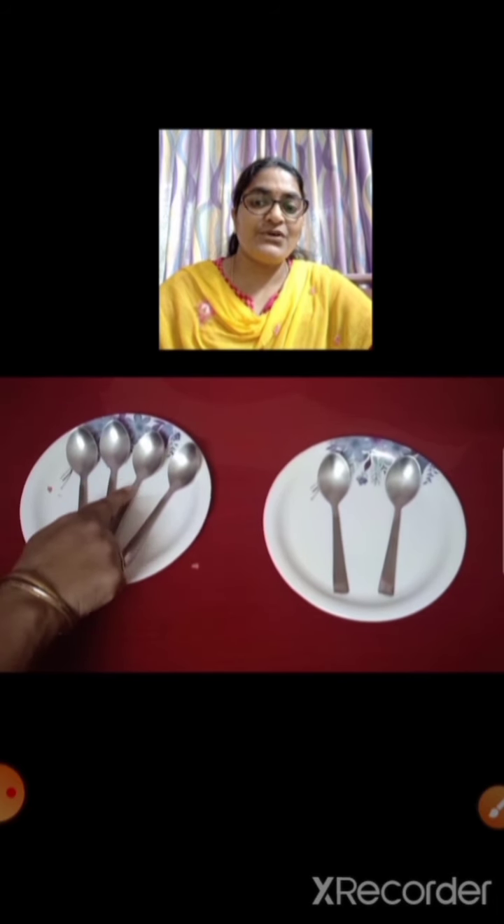We are having some spoons over here — 2 sets of spoons. Let us see which is more and which is less. We shall count now. 1, 2, 3, 4. There are 4 spoons in this set. And in this set, 1, 2. There are 2 spoons in this set. So this is more and this is less.